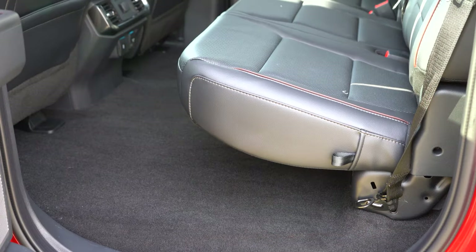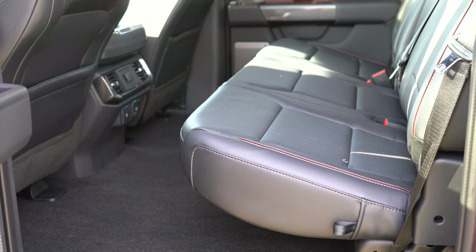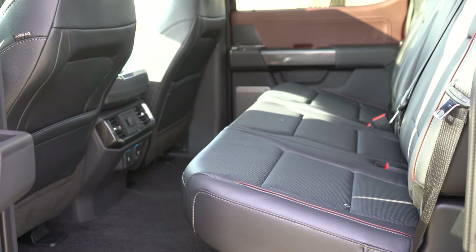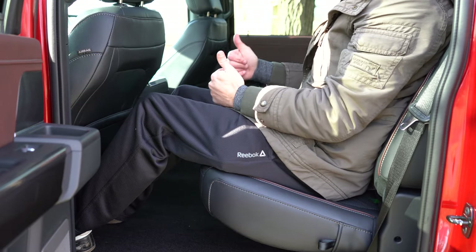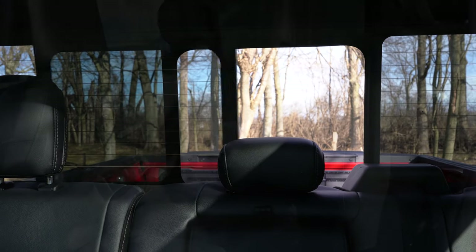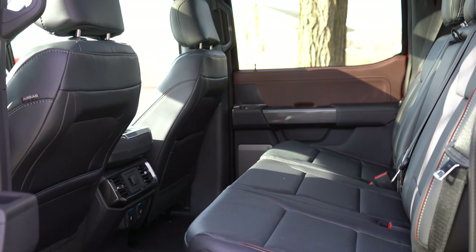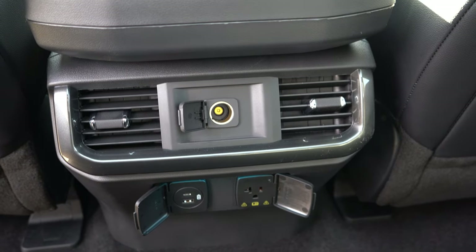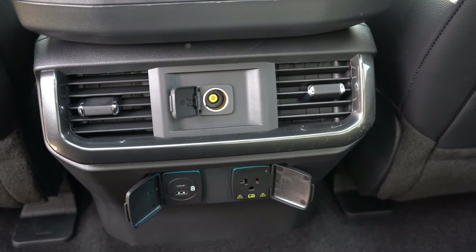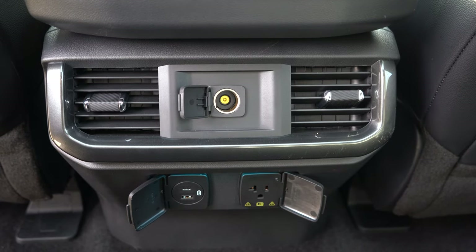Rear legroom comes in at 33.5 inches for the Super Cab, or 43.6 inches for the Super Crew — which is what we have today. Even at six feet tall there's plenty of space back there. A power rear window comes on the Lariat and up. Standard seating is 60/40 flip-up bench seats, very convenient for extra cargo space. Heated rear seats come on the King Ranch and up, optional on the Lariat. Rear passengers also get a center armrest with cup holders, rear ventilation, a 120-volt power outlet, USB, a phone charging port, and a 12-volt outlet.